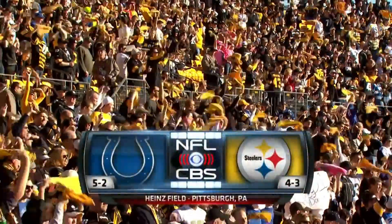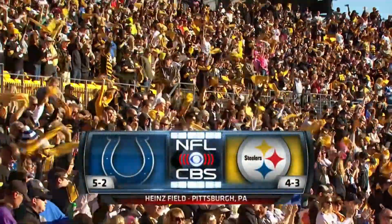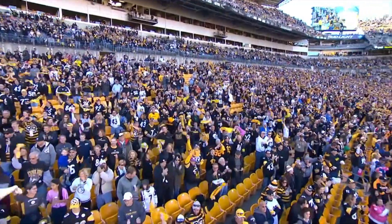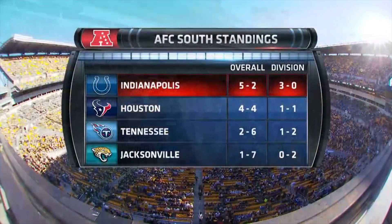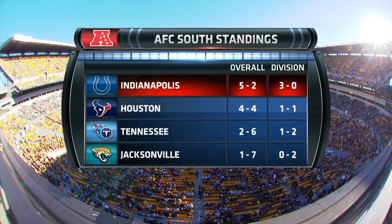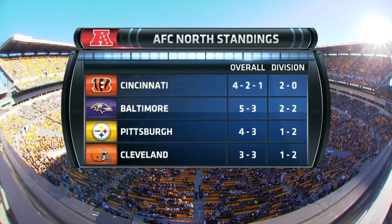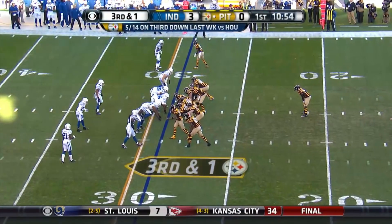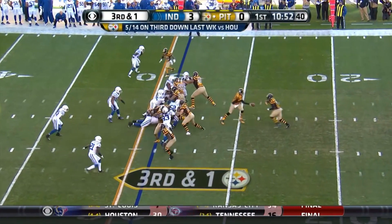It's a cool, crisp autumn afternoon in the Steel City as Indianapolis and Pittsburgh reach the midway point of their regular seasons, each team over five hundred. The Colts, one of the hottest teams in football, having won five in a row, sit atop the AFC South. Pittsburgh has alternated wins and losses all season long. Four minutes by the defense last week surely caught the attention of the Steelers.